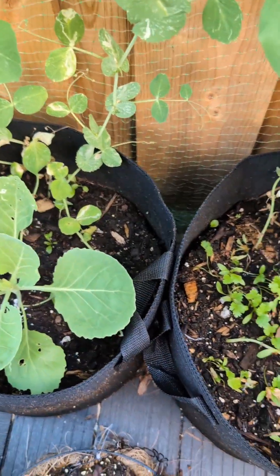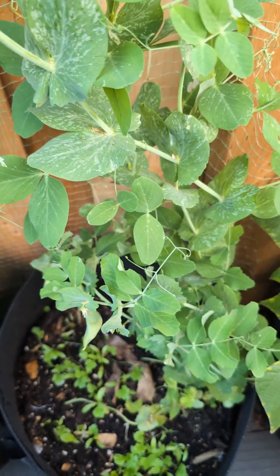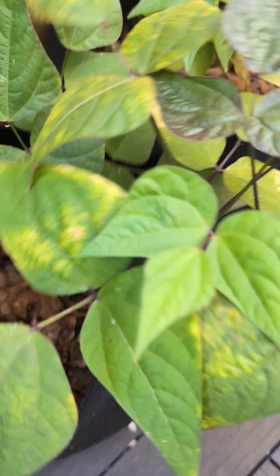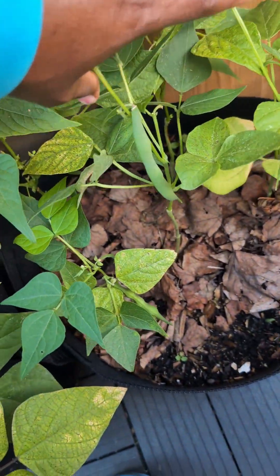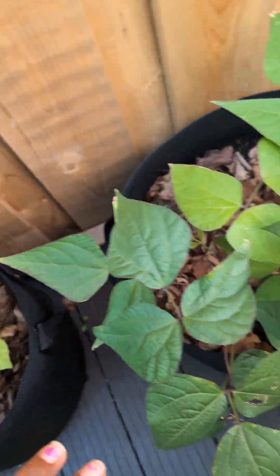We have a cabbage — didn't know where to put it so I stuck it there. A beautiful sunflower and zinnias growing in this little pot. Here we have some more beans — these are the Sugar Daddy beans. And this is my Purple Burgundy — I still have beans to harvest, and once I harvest these I'm gonna plant some more because they're gonna stop producing soon. These are the Blue Lake bush beans — same thing, gonna plant more.